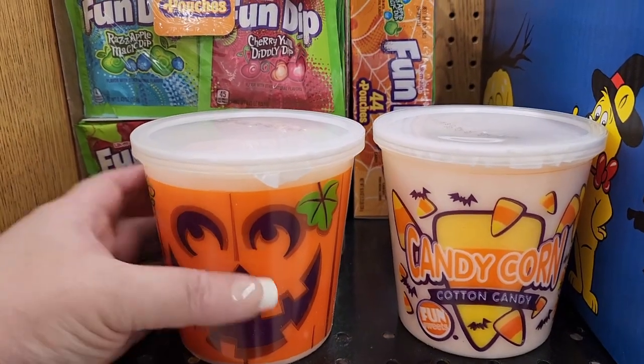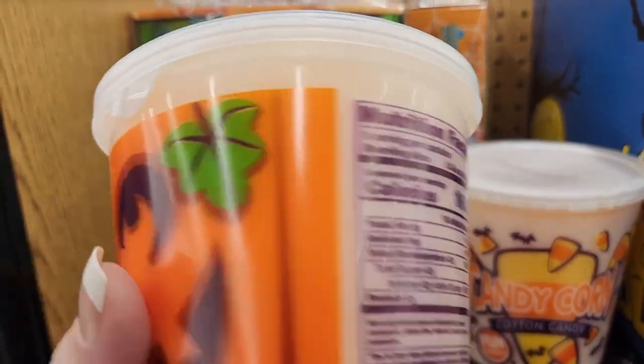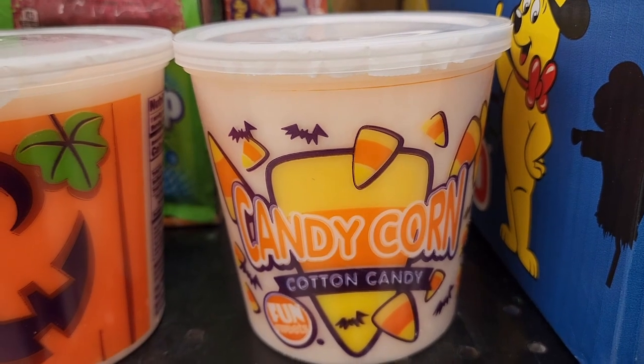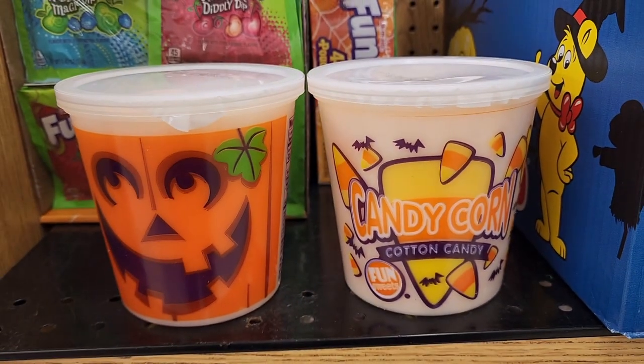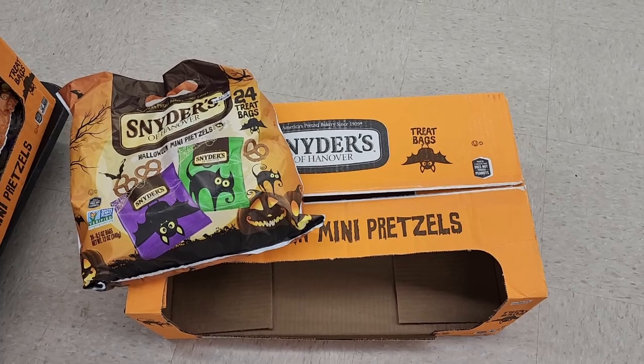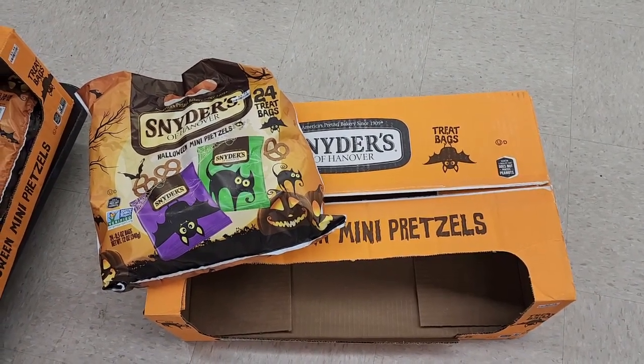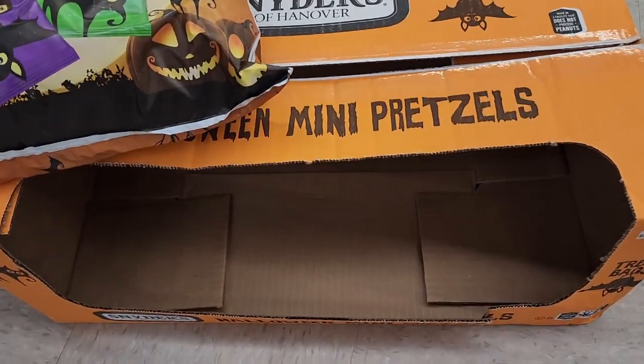$1.29 cotton candy. I'm assuming this one is candy corn flavored cotton candy. Okay, I need to know who hates children so much that they put pretzels in this box. Come on people, eww.